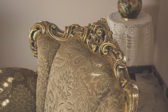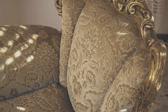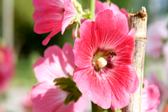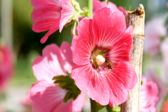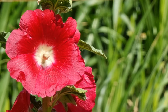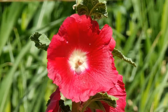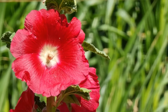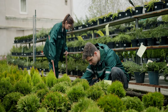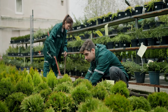Hollyhocks symbolize ambition, fertility, and fruitfulness in Victorian flower language, and are associated with the concept of resurrection and new beginnings. They are excellent attractors of pollinators, including bees, butterflies, and hummingbirds, providing valuable nectar-rich flowers to support local ecosystems. Alongside the common Alcea rosea, there are other lesser-known species and hybrids available, offering a wide range of options for gardeners, including dwarf varieties, double-flowered cultivars, and bi-colored blooms. Hollyhocks are prolific self-seeders, spreading easily in the garden if not deadheaded regularly, which can be both a blessing and a challenge for gardeners.